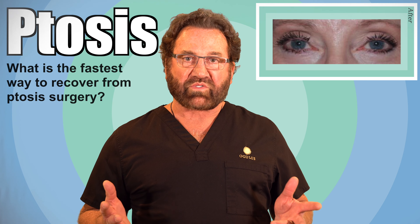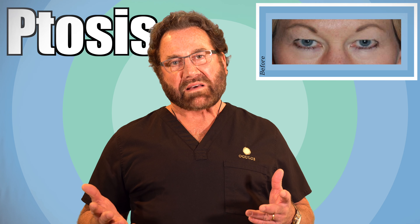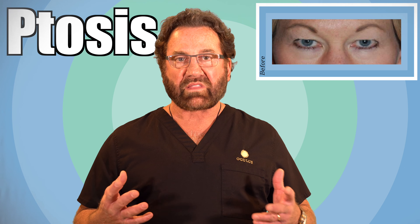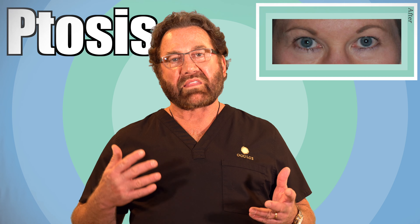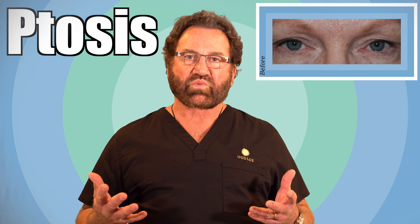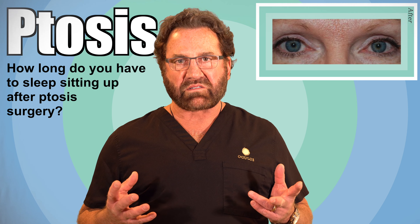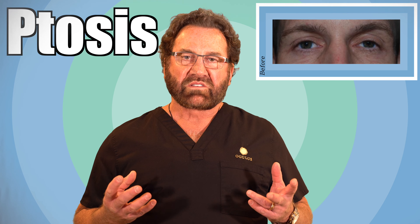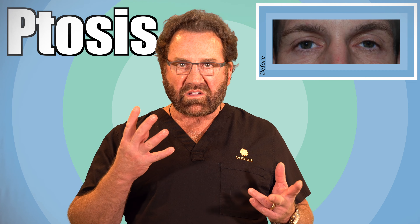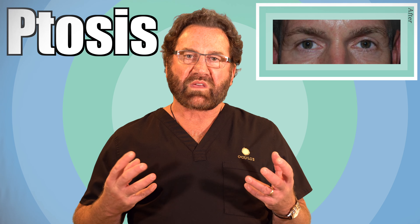The fastest way to recover after ptosis surgery is to prepare for the surgery and to do the right things right after. The best thing to do is use ice during recovery. If you take certain medications, which we will review with you, you can minimize the swelling, and if you do have swelling you control it — that's the best way to minimize overall swelling. We recommend people sit up after ptosis surgery, raising their head above their heart and using ice for three days, which helps everything constrict to minimize swelling.